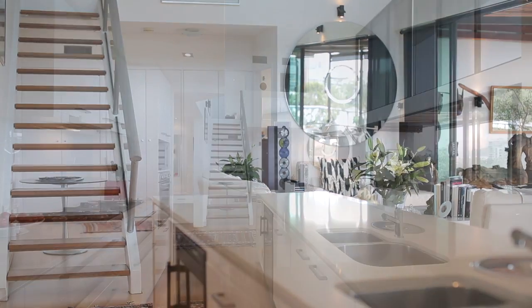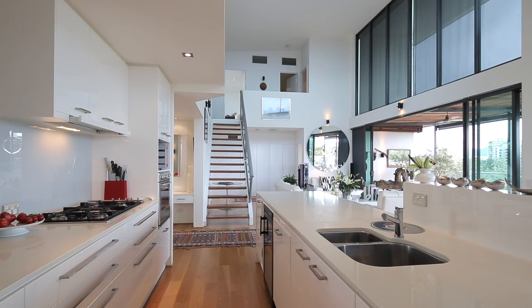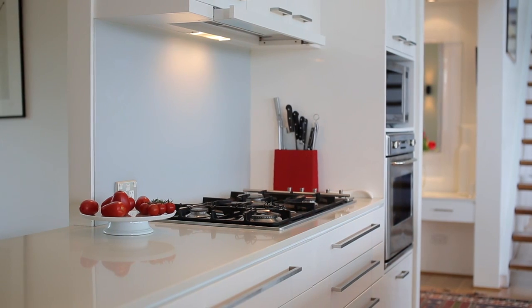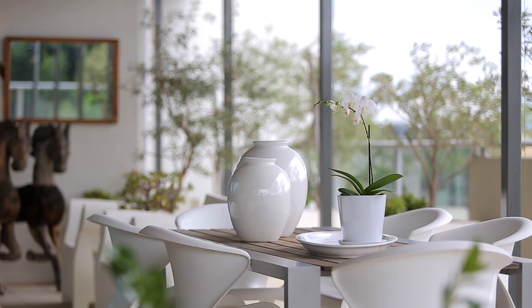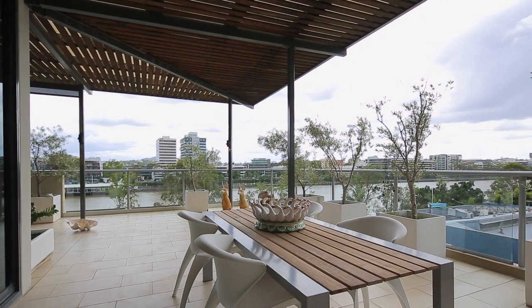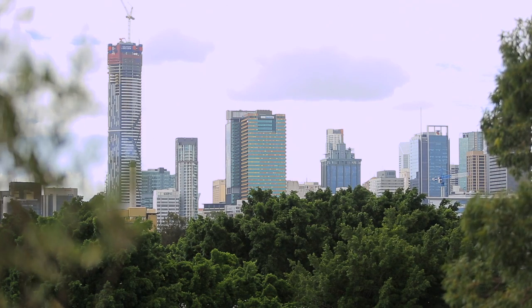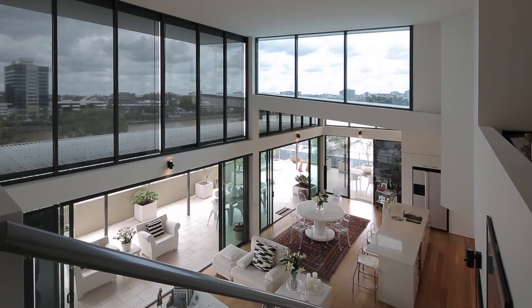The designer open plan kitchen features gourmet European appliances and generous cupboard spaces with stone benchtop finish. Two levels of stunning decor, warm timber floors, generous size open plan living and dining areas bathed in natural light shine throughout this penthouse.